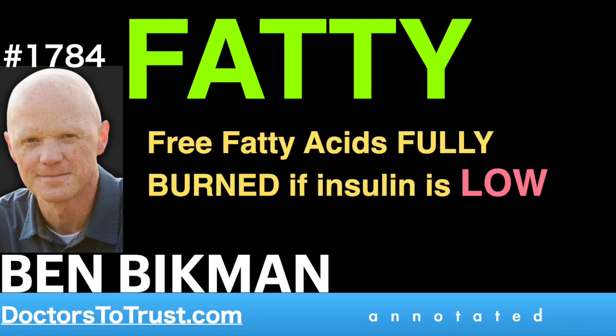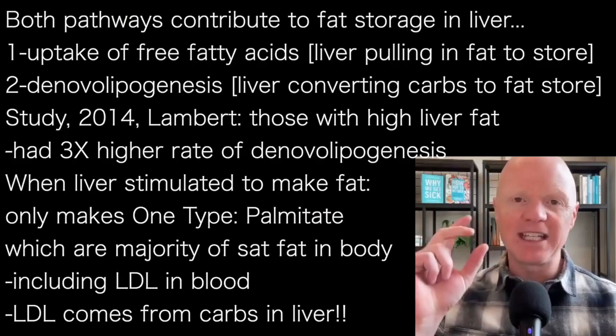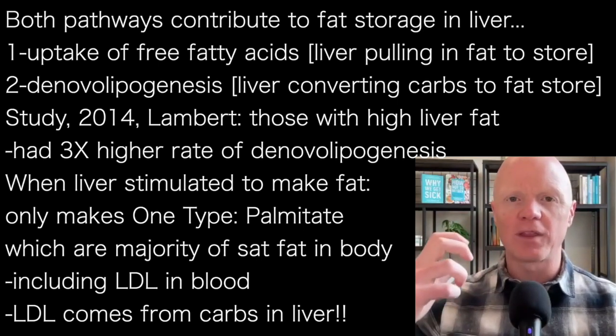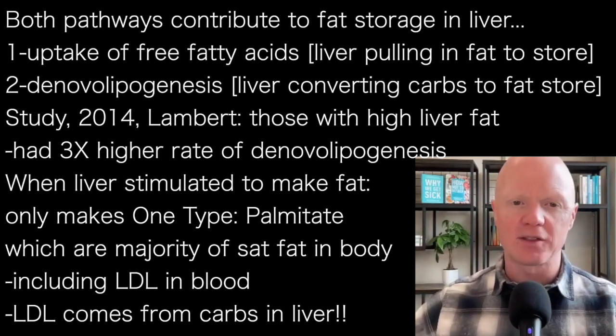So both of those are contributing. Now, I want to highlight two studies that actually look at the influence of each of these signals - the uptake of free fatty acids and de novo lipogenesis. So the liver pulling in fat to store, and then compare that with the liver making its own fat to store.